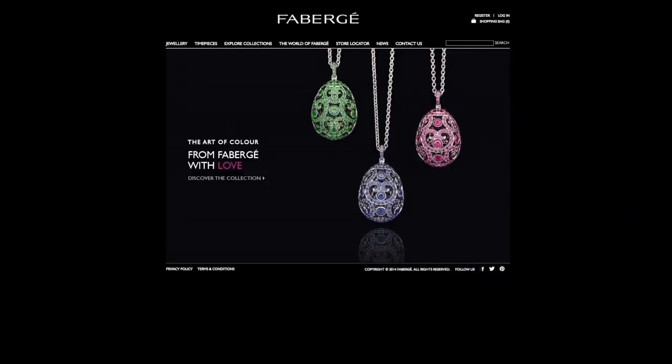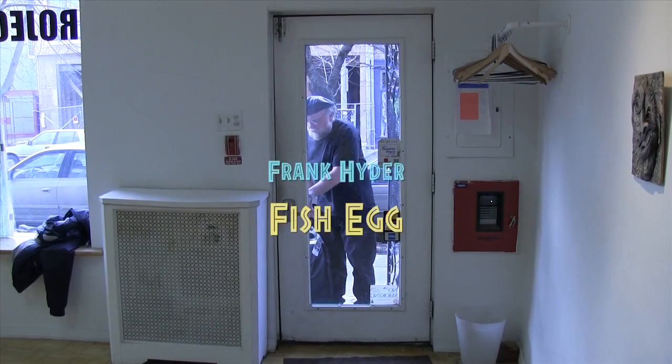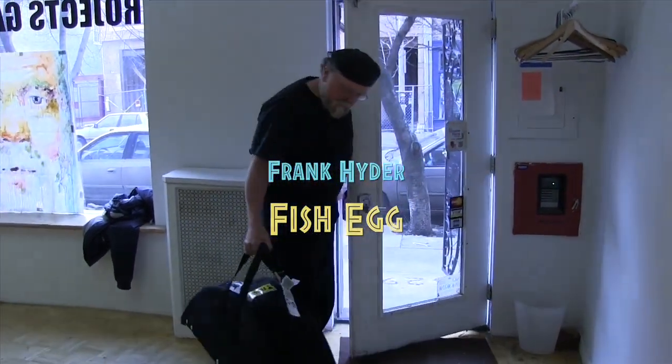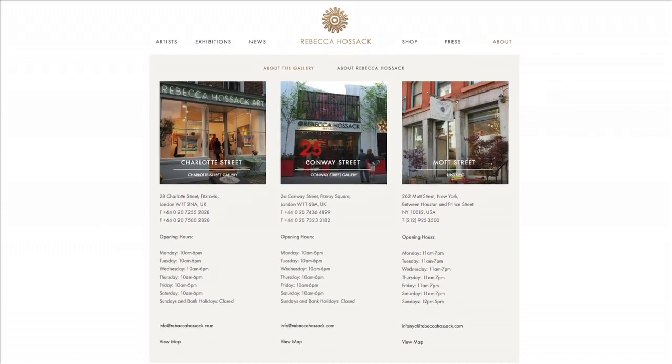My name is Frank Heider, and I am part of the Great Easter Egg Hunt New York through the auspices of the Faberge Corporation. I am an artist based in Philadelphia and Miami, Florida, and I'm working with the Rebecca Hosack Gallery in London and New York on this project.